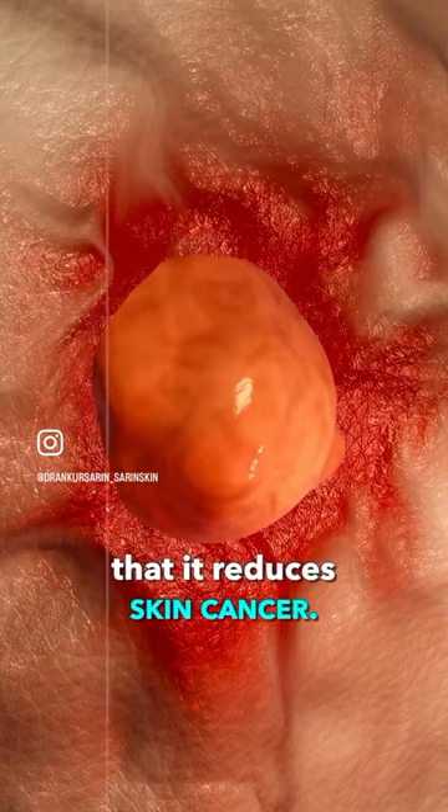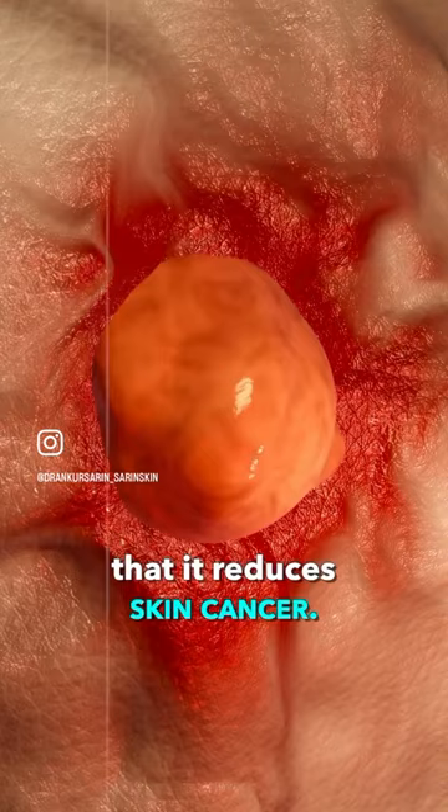It acts like a good moisturizer and improves your skin barrier. Some studies even suggest that it reduces skin cancer — but we are not sure of that as yet.